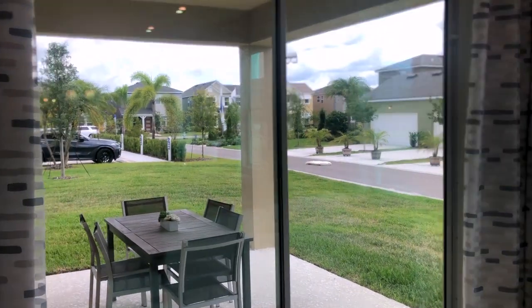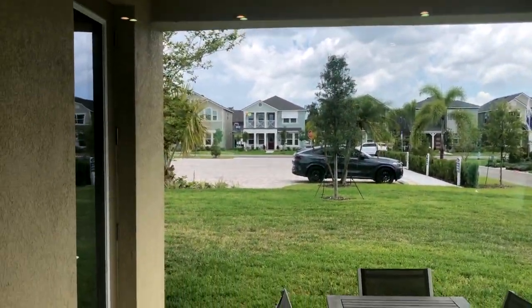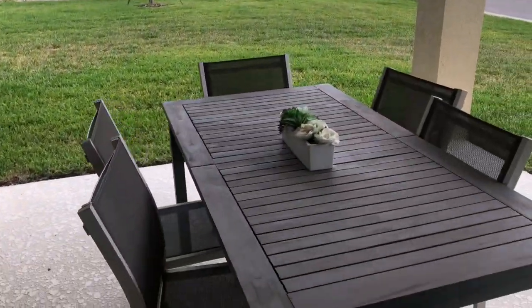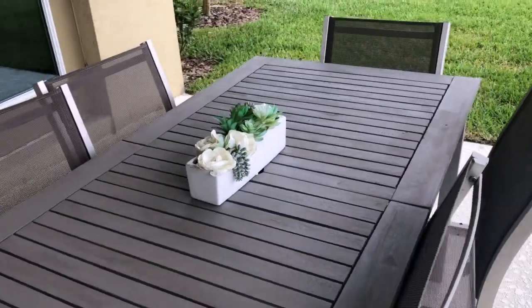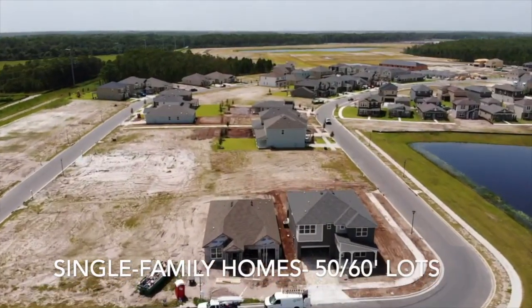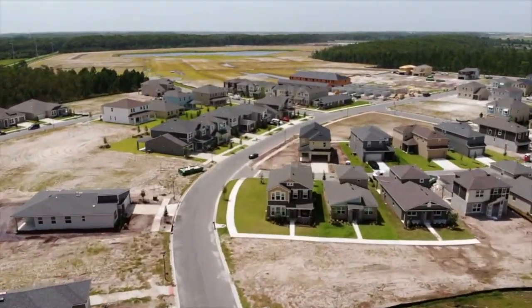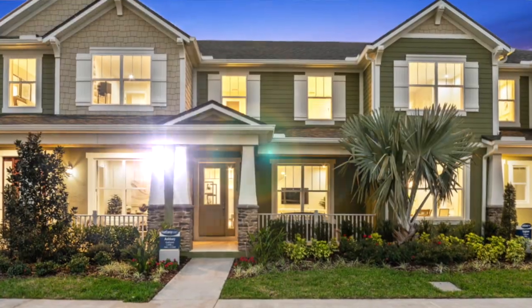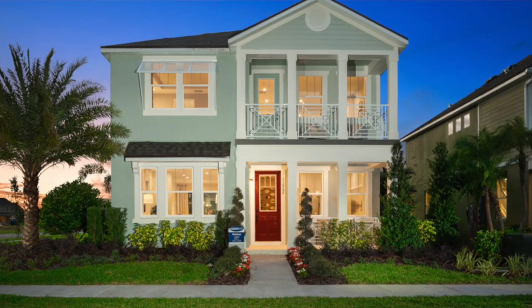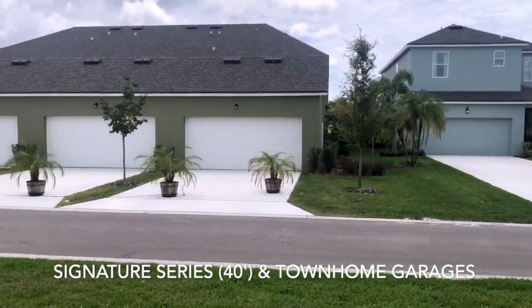Now let's take a look at that covered lanai. It's a gorgeous covered lanai, and this can be added into your design — very comfortable. We have the 50-foot lots and the 60-foot lots for the single-family homes. We also have other types of series — we have the townhomes and a bungalow-type, where you can see the garage in the back part of your property.